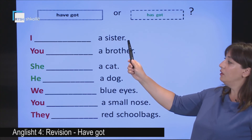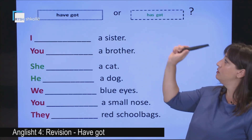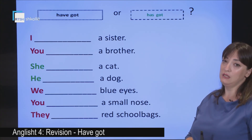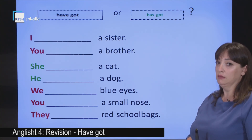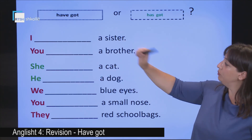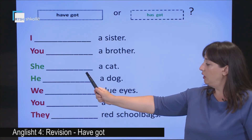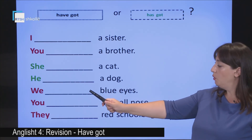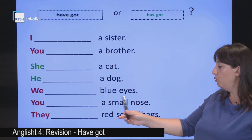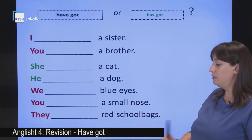I — a sister. What do you think? I have got a sister, or I has got a sister? What about you — have got a brother, or has got a brother? He — a dog. We — blue eyes. You — a small nose. They — red school bags. Did you complete it?